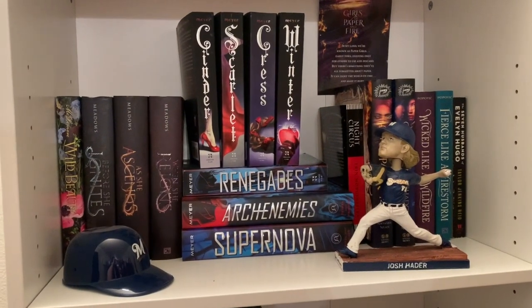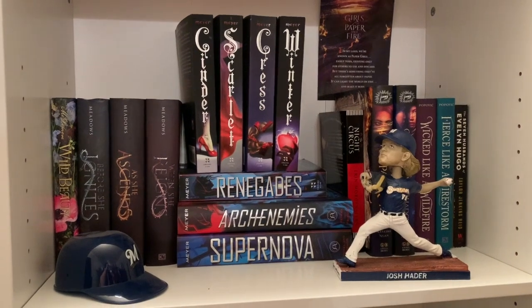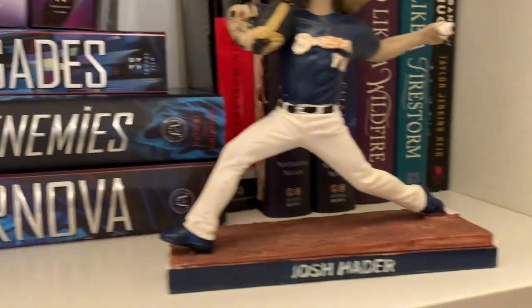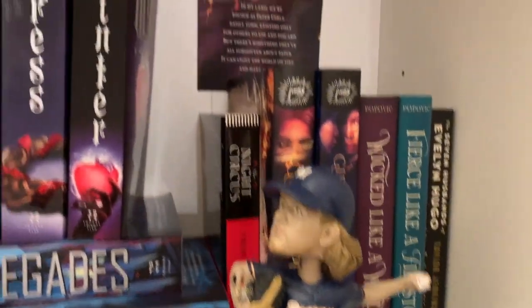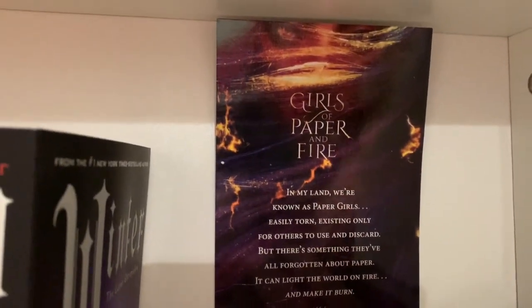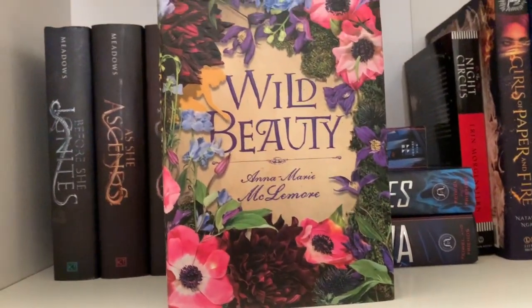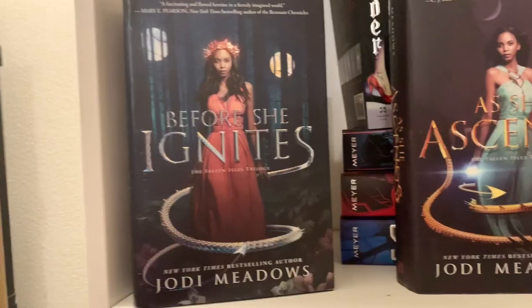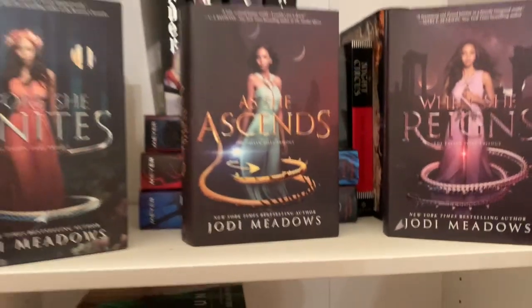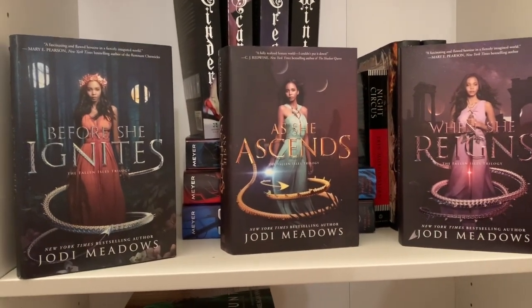Going down another shelf, I've got a couple Brewer knickknacks from games from last summer, summer of 2019. And a little letter for Girls of Paper and Fire since I purchased the Owlcrate edition off of somebody from Facebook. Wild Beauty by Anne-Marie McLemore, and Before She Ignites, As She Ascends, and When She Reigns — the Fallen Isles trilogy by Jodi Meadows.